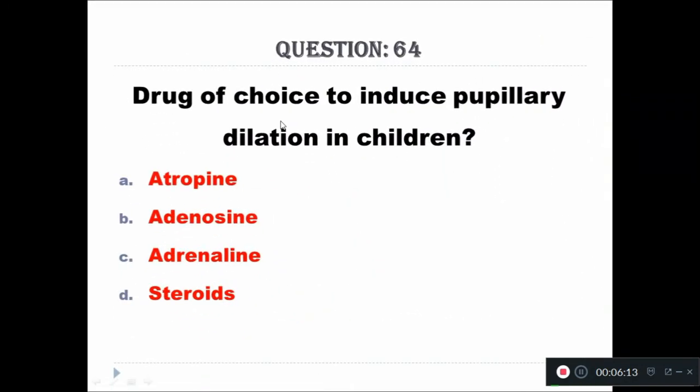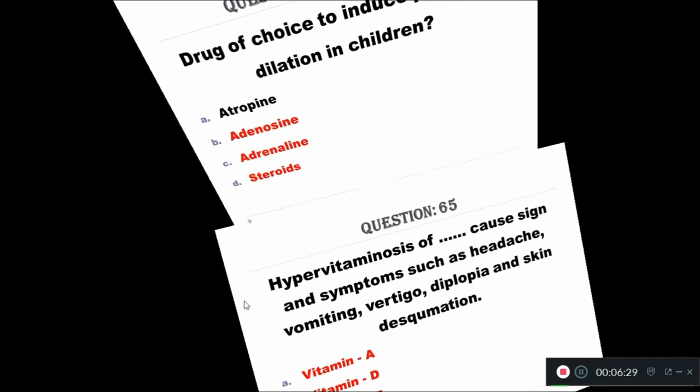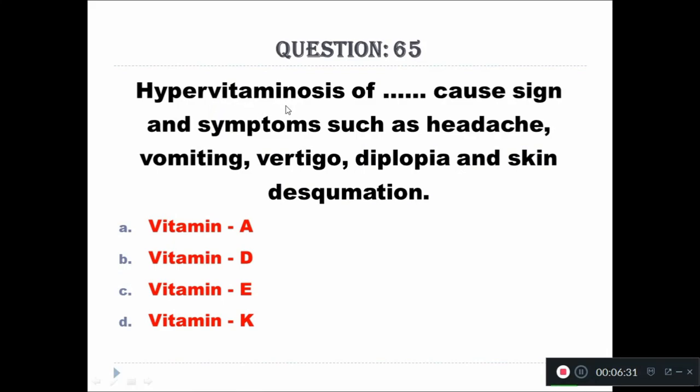Question 64: Drug of choice to induce pupillary dilatation in children is: Option A - atropine, Option B - adenosine, Option C - adrenaline, Option D - steroids. The right answer is atropine.